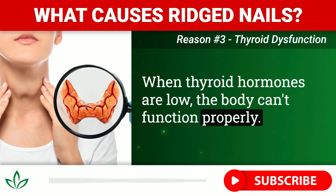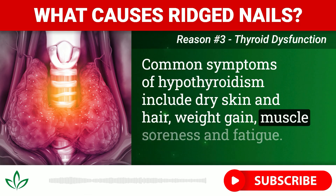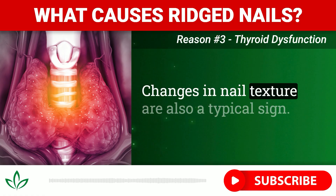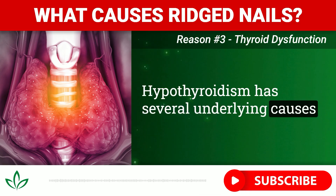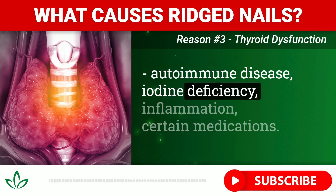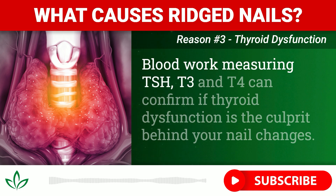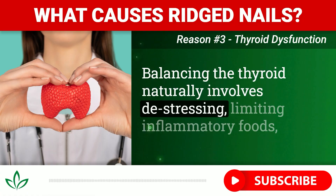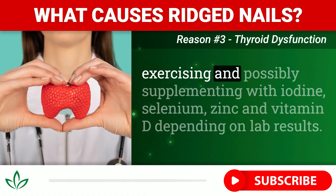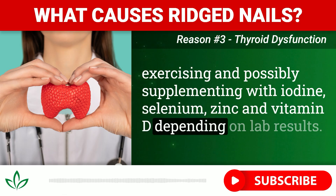When thyroid hormones are low, the body can't function properly. Common symptoms of hypothyroidism include dry skin and hair, weight gain, muscle soreness, fatigue, and changes in nail texture. Hypothyroidism has several underlying causes — autoimmune disease, iodine deficiency, inflammation, and certain medications. Blood work measuring TSH, T3, and T4 can confirm if thyroid dysfunction is the culprit behind your nail changes. Balancing the thyroid naturally involves de-stressing, limiting inflammatory foods, exercising, and possibly supplementing with iodine, selenium, zinc, and vitamin D, depending on lab results.